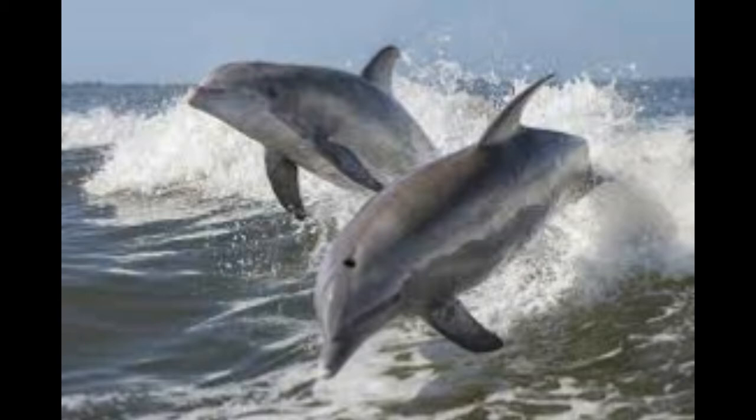They have gray to dark gray color on their backs which fades to white color on the underside, on lower jaws and bellies. This dual type of color enables them to camouflage themselves in the environment and protect from predators. They can catch prey easily. If one looks at the dolphins from the surface of the water, the gray color merges with the dark surface. On the other hand, the lighter color merges with the bright sea surface, which helps in keeping the dolphins safe from predators.